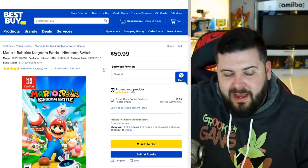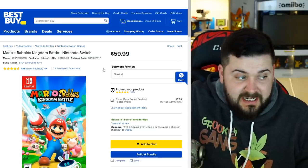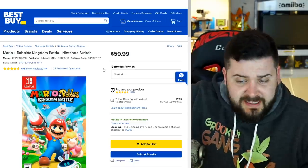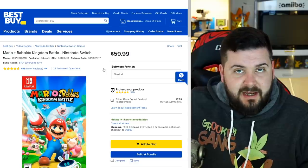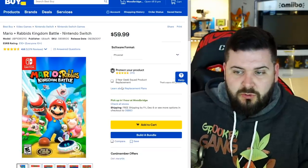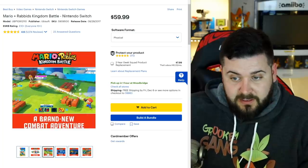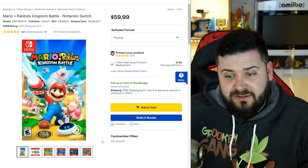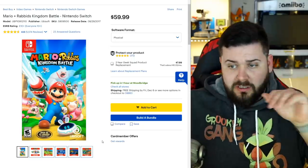Mario Rabbids Kingdom Battle is normally $60 and as of Black Friday it's going to be on sale for $15 at Best Buy and $20 at Walmart. Even though it's an E10 rating, it's a more developed game because it's an XCOM-style tactical RPG shooter, which sounds very weird, but if you enjoy strategy games and like Nintendo games, I definitely recommend checking it out. At $15, it's fantastic — this game is one of my favorite games I played all year last year.